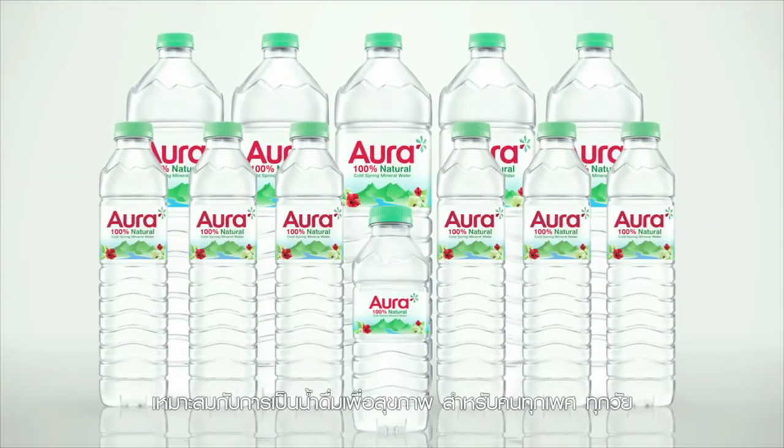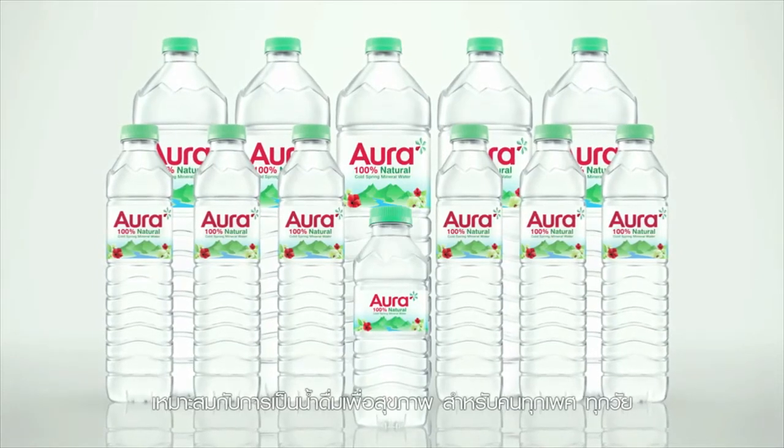Aura is mineral water suited to people of all ages, men and women, available in a range of product lines including Aura Natural Mineral Water, Aura Energy Water, and Aura Slim Water.